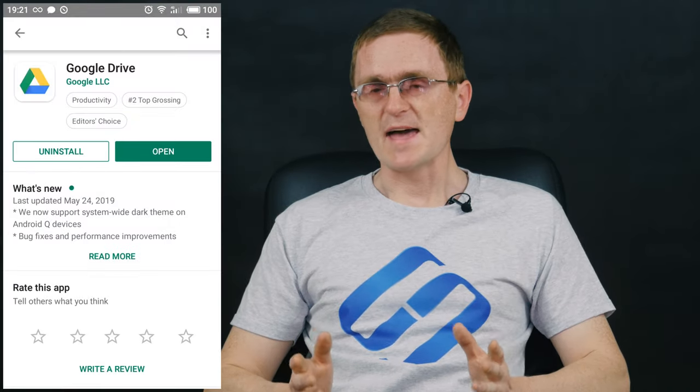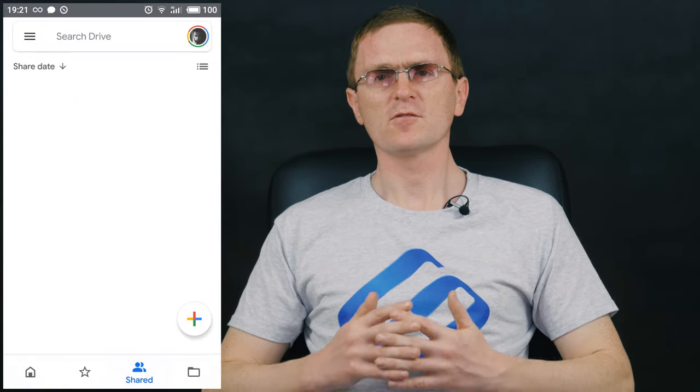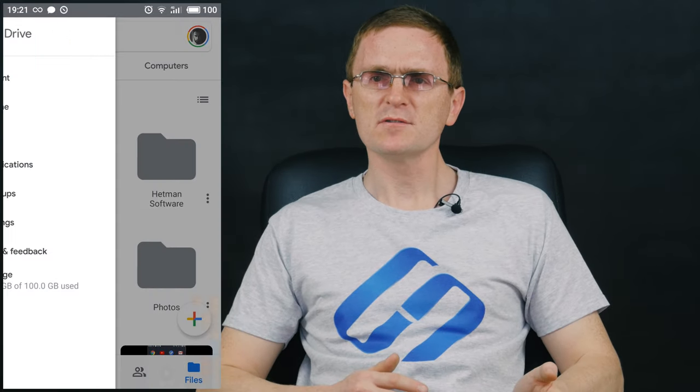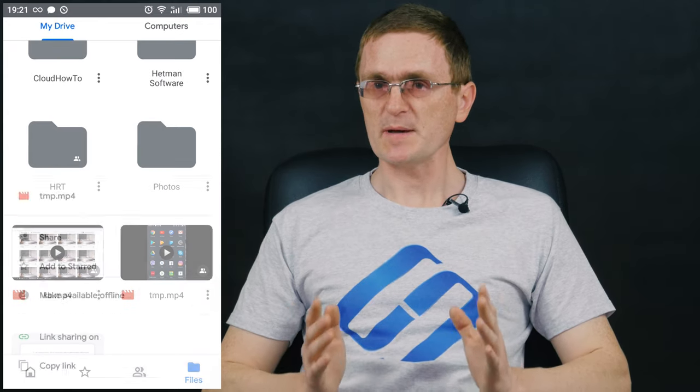The next group of applications is Google services. I'm pretty sure you are using some of them already, so I will describe the most useful apps briefly. Google Drive is a convenient and reliable place to store your files and work with them from virtually any device. It lets you synchronize files between your online account, desktop computers and mobile gadgets. You get 15GB of storage space for free.